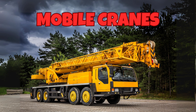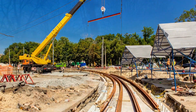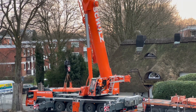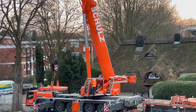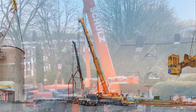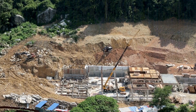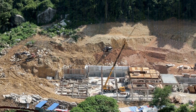Our sixth is mobile cranes. Mobile cranes are flexible lifting machines mounted on trucks or wheeled chassis, enabling them to be easily transported between job sites. They are used for a variety of lifting tasks in construction, maintenance, and industrial applications. Mobile cranes typically feature a telescopic boom that can be extended and retracted to reach different heights and distances. Their mobility and relatively quick setup time make them highly valuable for projects requiring frequent relocation and varied lifting needs.